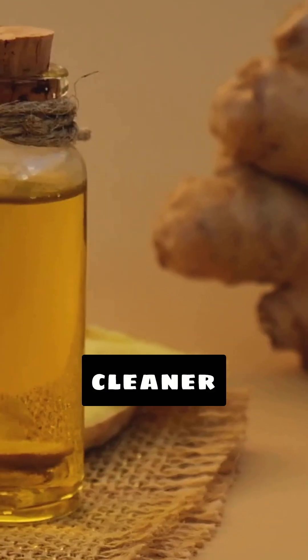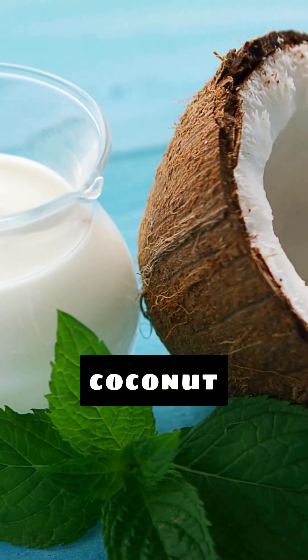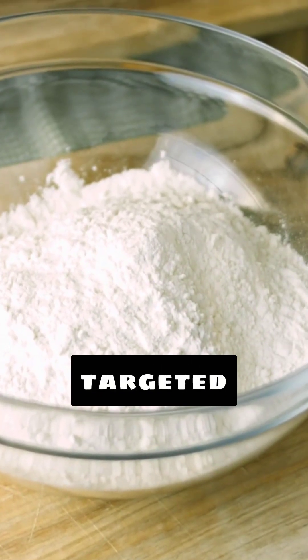Lauric acid targets fungi like candida and even some viruses in your gut — think of it as a gentle cleaner for your digestive system. MCT oil, derived from coconut oil, takes it up a notch: it contains caprylic and capric acids, which are